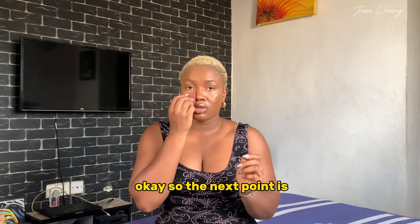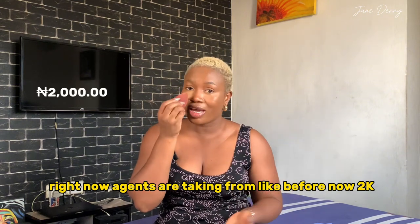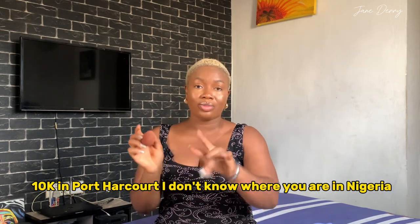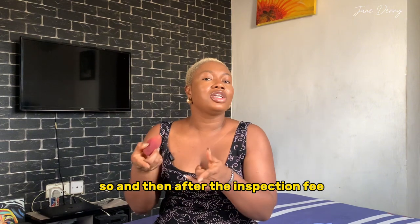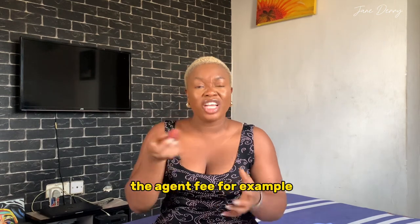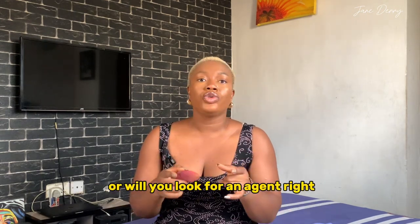Even if you're not a content creator, don't play with this. Next point: do you want to look for your apartment yourself or use an agent? Right now agents are charging inspection fees of 8k to 10k in Port Harcourt — I don't know where you are in Nigeria, let me know in the comments. After the inspection fee, don't forget the agent fee: if the house is 500k, you'll give the agent 50k. So ask yourself — will you look for the apartment yourself or use an agent?